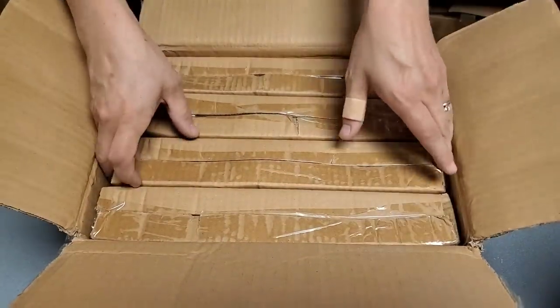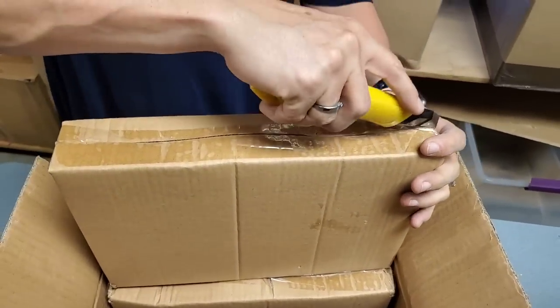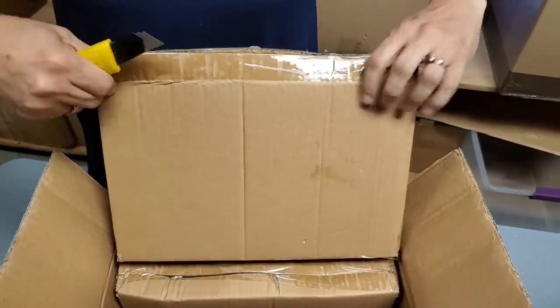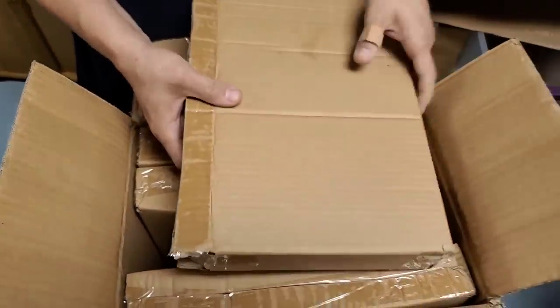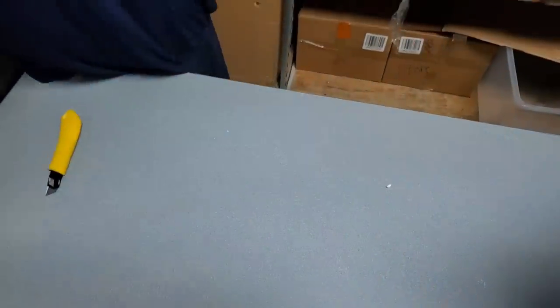Are these more of those pans maybe? Maybe they're a different design. The muffin tins — let's see if they're the same design. Yeah, they're identical. Beautiful pans, tins and whatever.